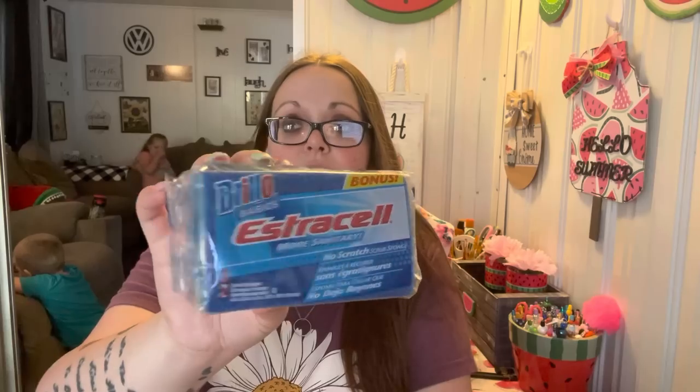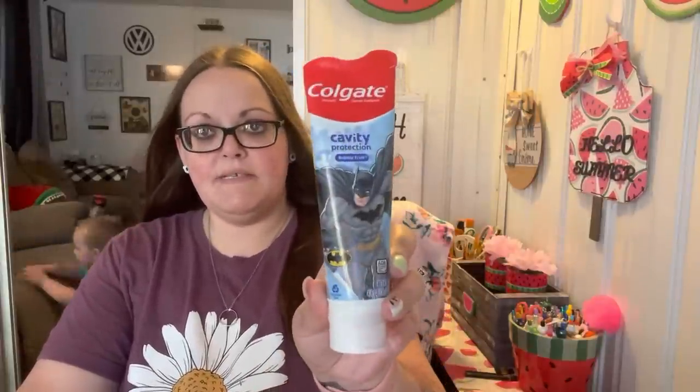I'm using my last sponge from Grove so I need to place an order with them. I just got these for backup — they are the Brillo Basics. I looked for the extra pack like Brandy mentions — you get three instead of two — so I'll keep these as backup until I can order from Grove. Leland found this Colgate Batman toothpaste and he wanted it, so I got him that.